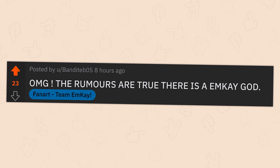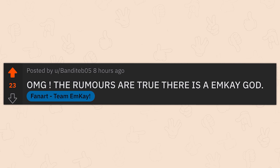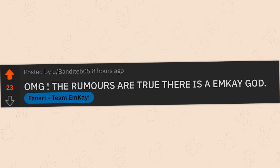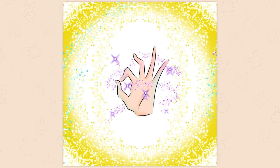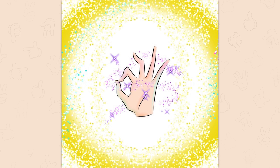But you know what's never a crappy design? Some lovely fan art. And today's fan art is brought to you by BanditeB05. Oh my god! The rumors are true — there is an MK God! Yes! With the combined powers of all the MK narrators, we form the MK God! All hail memes and other stuff. Thank you so much for that lovely fan art, BanditeB05 — I'm going with that pronunciation.